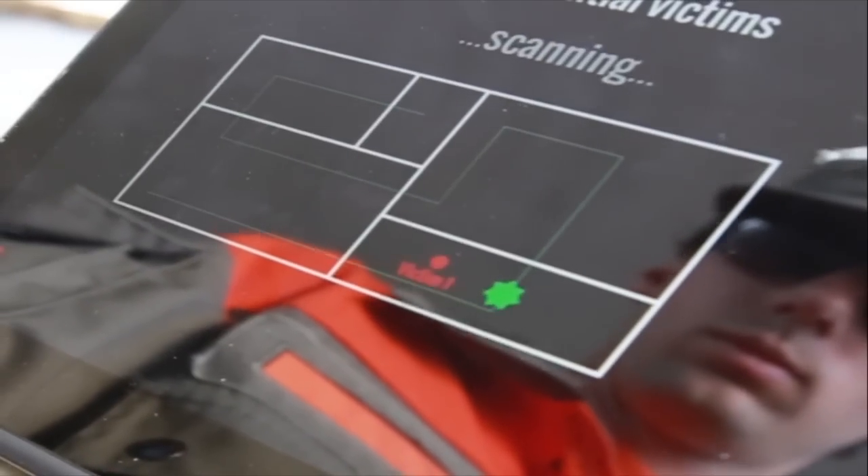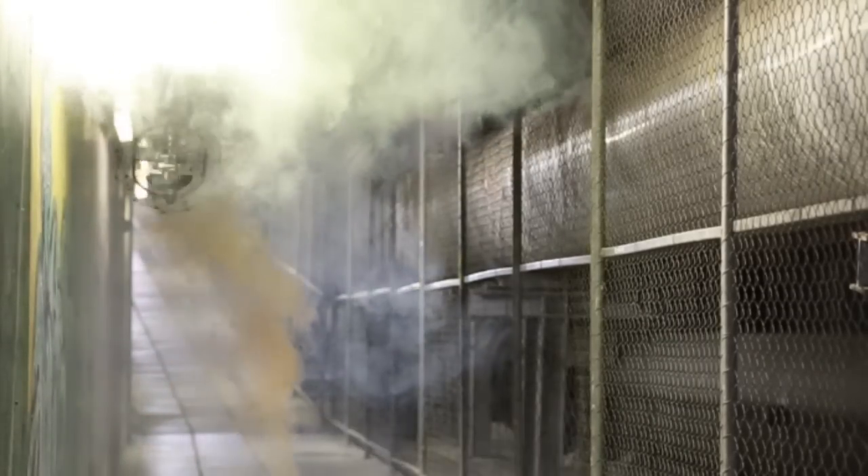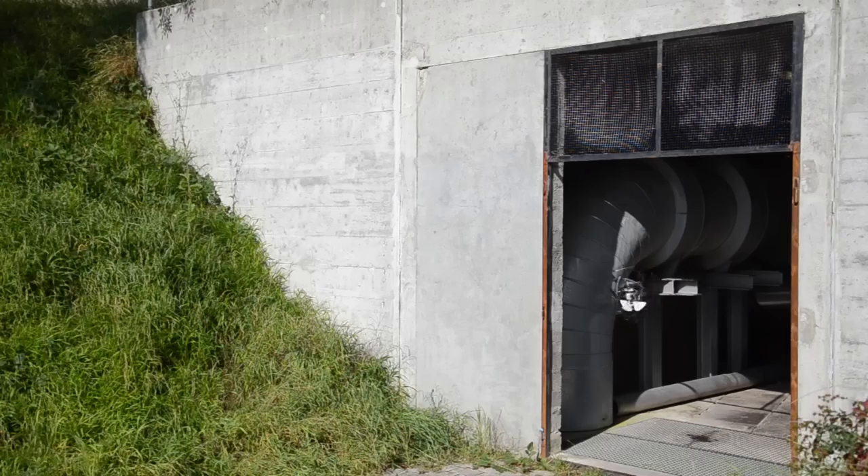With onboard optical and thermal imaging, it can identify the location of victims without risking to hurt them, even through smoke, and gather critical information on the incident — for example, identifying the source of a chemical leak.